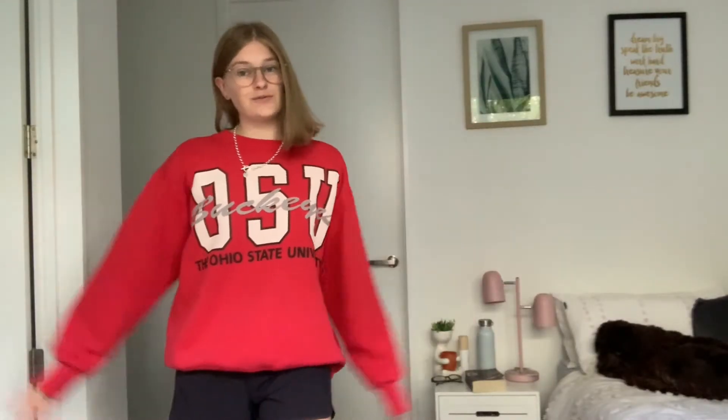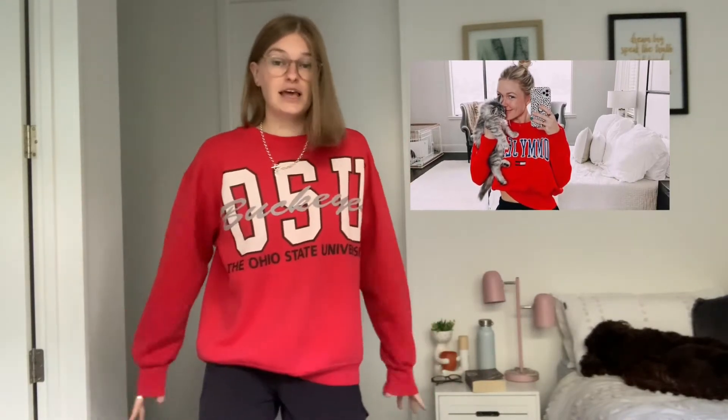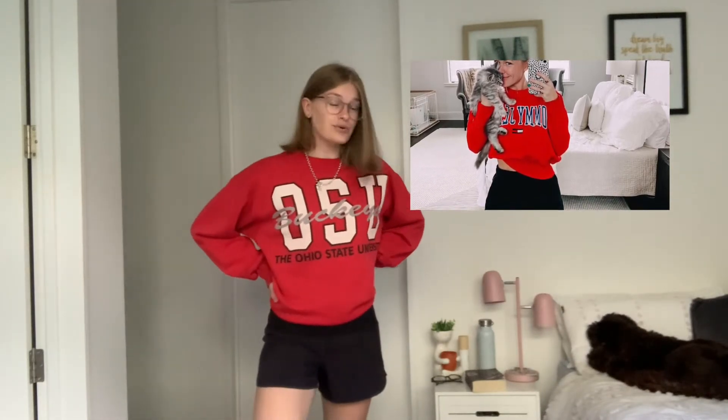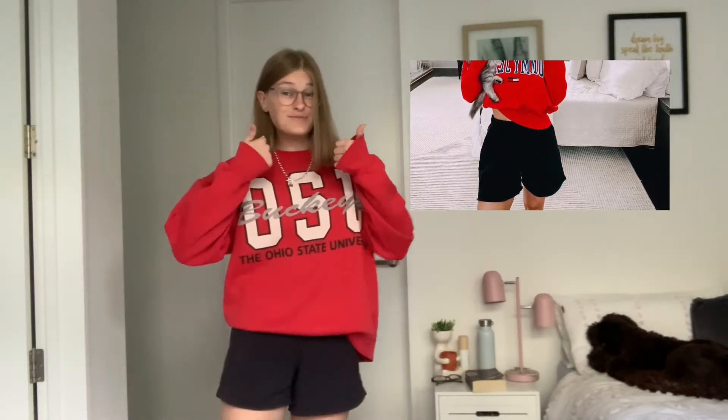Okay, so this is what my outfit recreated from Kieran looks like. It looks pretty similar — I'm not going to lie. I'd probably give it like an 8.5 to a nine out of ten. The only thing is her shorts are obviously a little bit longer than mine and my jumper is a little bit baggier, but if I just kind of pull it up like this it's looking pretty similar. I'm really happy with this one.